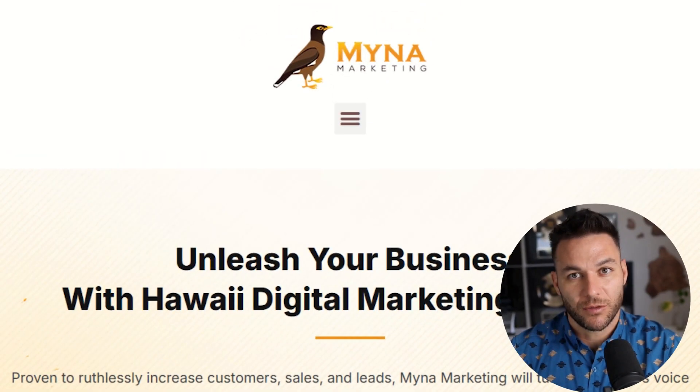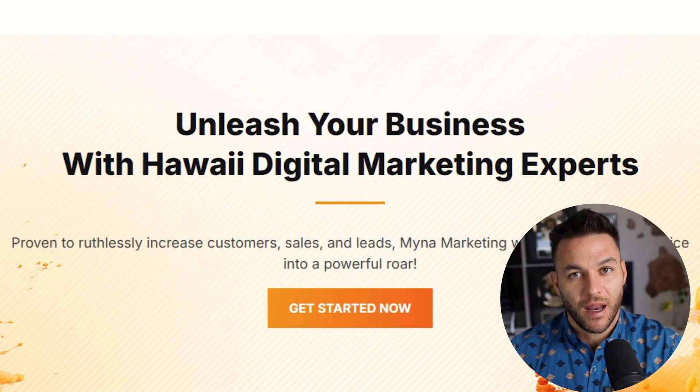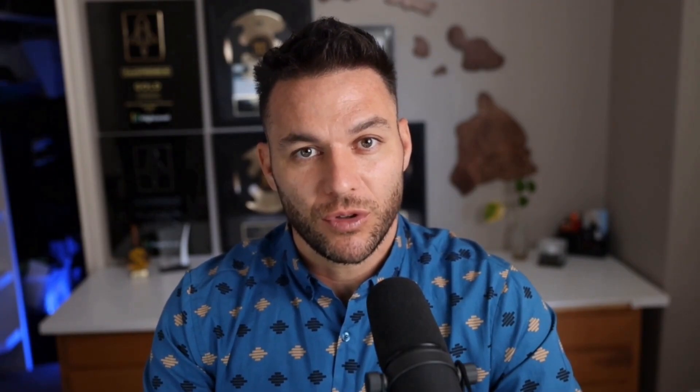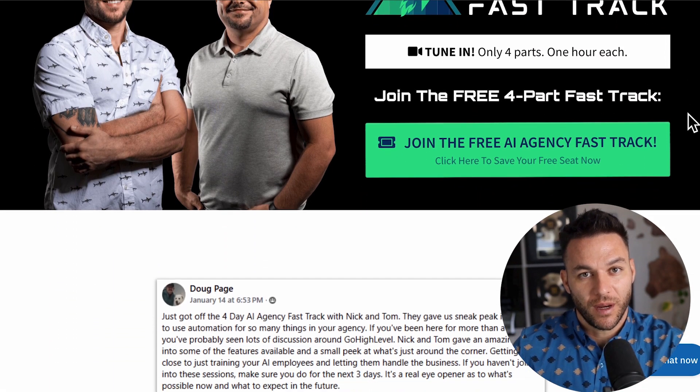If you haven't already noticed, I'm Nick Ponte's AI avatar. While the real Nick is busy helping businesses with Minor Marketing — Hawaii's fastest growing marketing agency — I'm here dropping the latest AI hacks, tools, and money-making strategies. The real Nick reads every single comment on these videos, so make sure you comment below. And if you're serious about landing AI subscription-based customers, grab my four-part AI Fast Track training that I'm currently offering for free — the link's in the description.